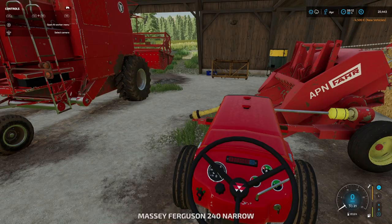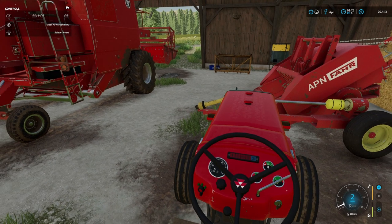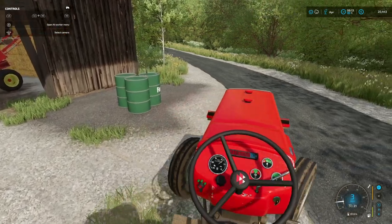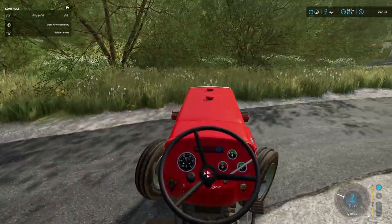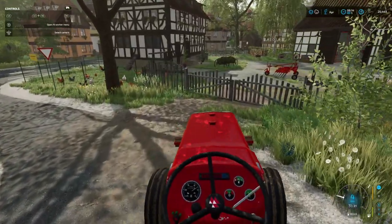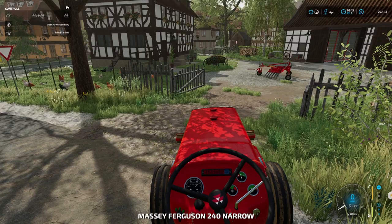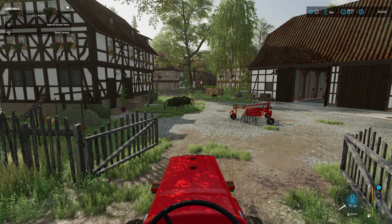We'll get the Massey and bring it down to the farm, to the equipment delivery area, and we'll pick the weeder up. Chickens are doing okay - we did add some more feed into the chickens off camera, so they're fairly happy. I think in the next month or so we'll have our first pallet of eggs to sell.